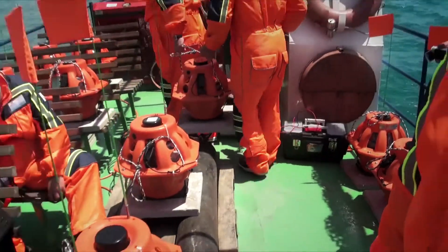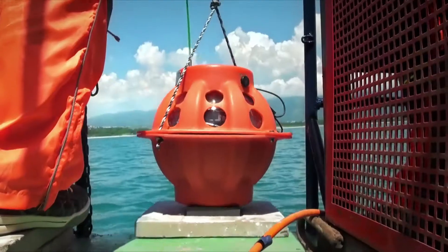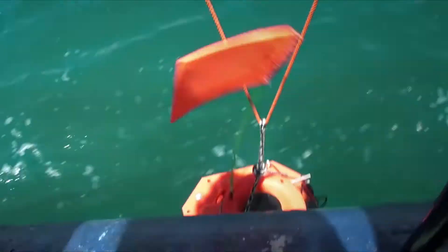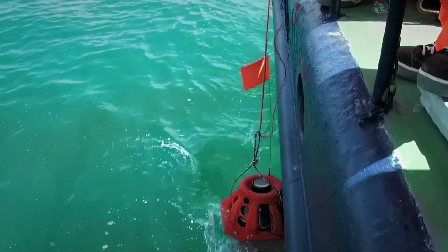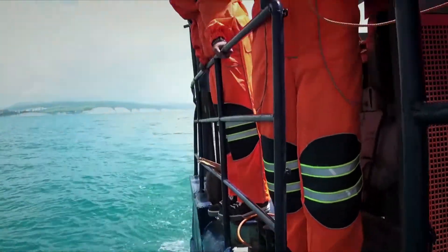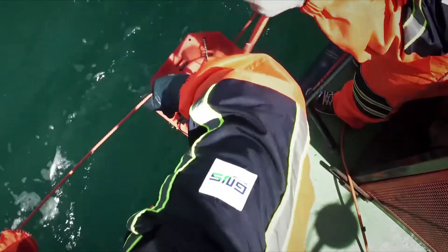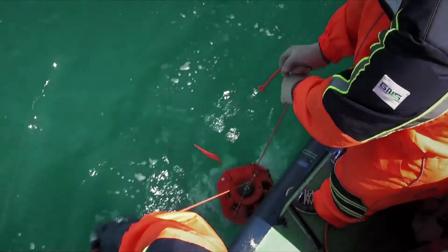Once the vessel is in the work area, the node deployment begins. Each node dives to the seabed with an eco-friendly anchor, another innovation introduced by GeoNoda Solutions. Each node is deployed at the predetermined area of the sea surface and then dives to the desired spot on the seabed. Simultaneously, all deployments are recorded by the navigation software. This data will be used in the future to pick up the nodes upon release from the anchors.